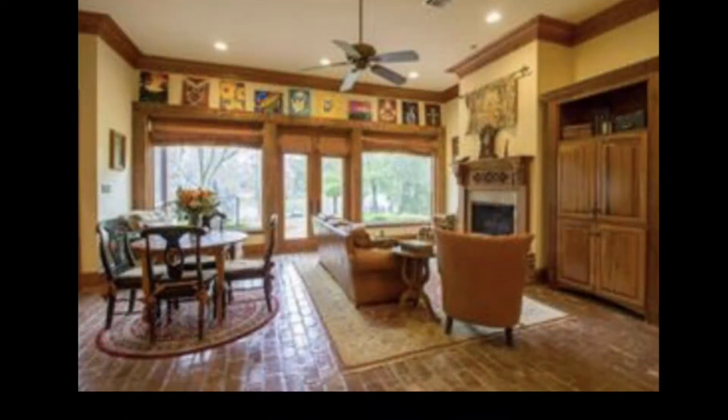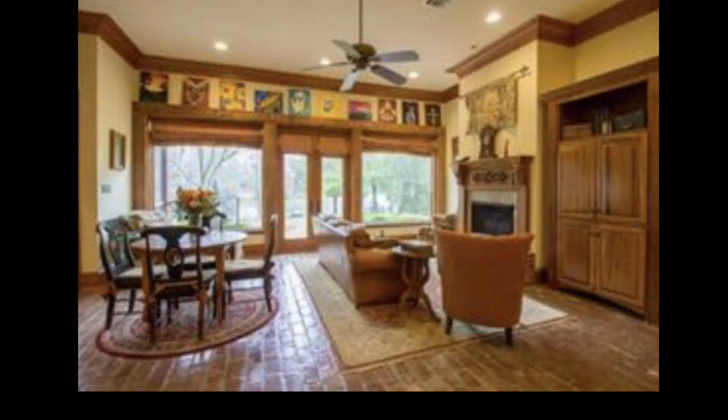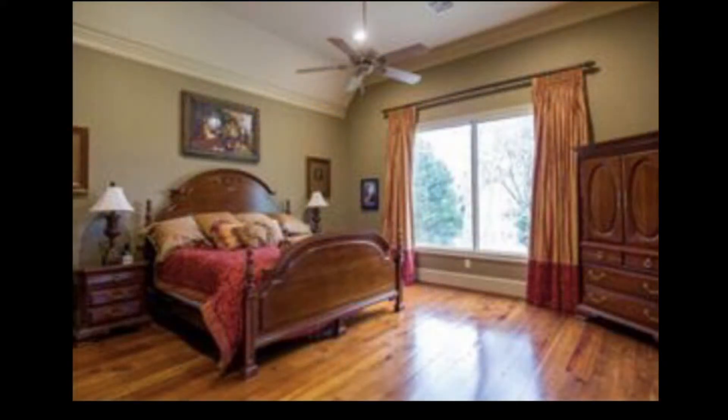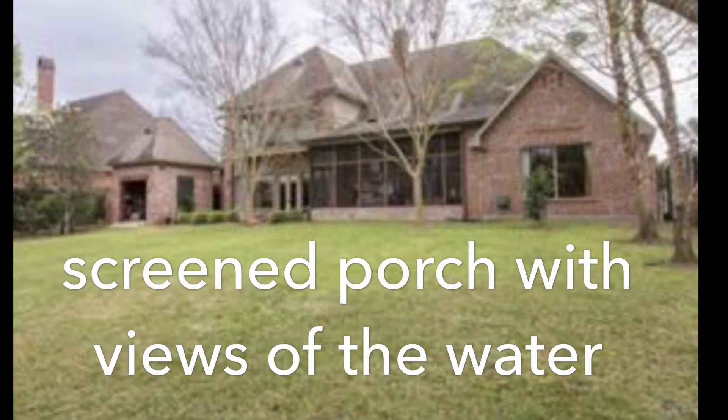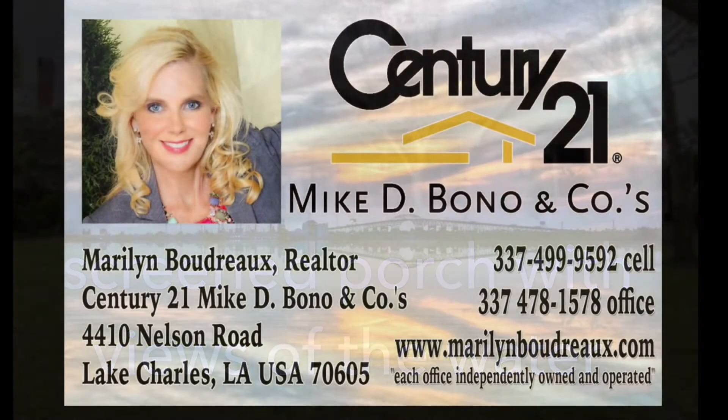Large Pella windows bring in the natural light to show off the interior architecture. Beautiful Heart of Pine flooring. This lovely estate home is full of custom features. Call for your private showing today.